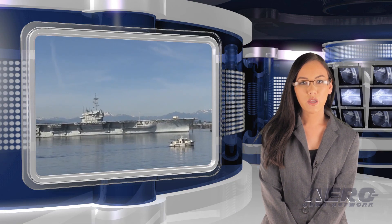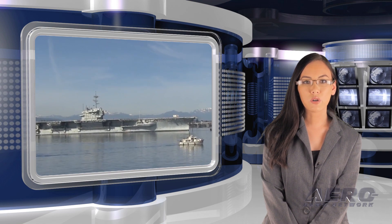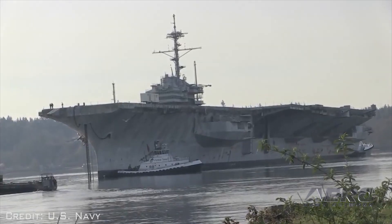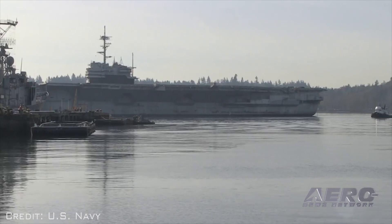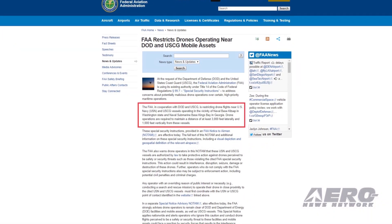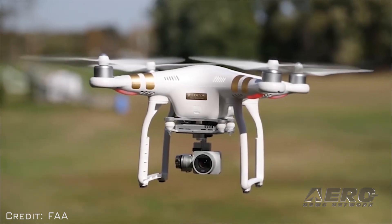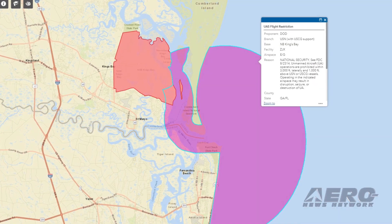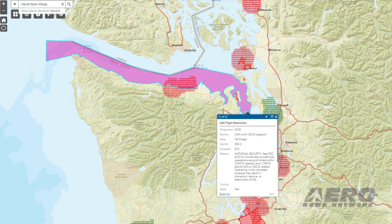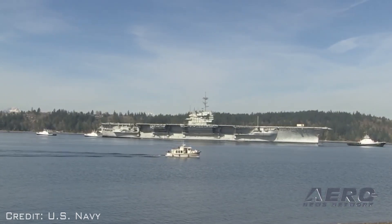At the request of the DoD and the Coast Guard, the FAA is using its existing authority to address concerns about potentially malicious drone operations over certain high-priority maritime operations. The FAA, in cooperation with DoD and USCG, is restricting drone flights near U.S. Navy and USCG vessels operating in the vicinity of Naval Base Kitsap in Washington State and Naval Submarine Base Kings Bay in Georgia. Drone operators are required to maintain a distance of at least 3,000 feet laterally and 1,000 feet vertically from these vessels. These special security instructions, provided in an FAA NOTAM, are effective immediately. The full text of this NOTAM and additional information, including a visual depiction and geospatial definition of the relevant airspace, is available on the FAA website.